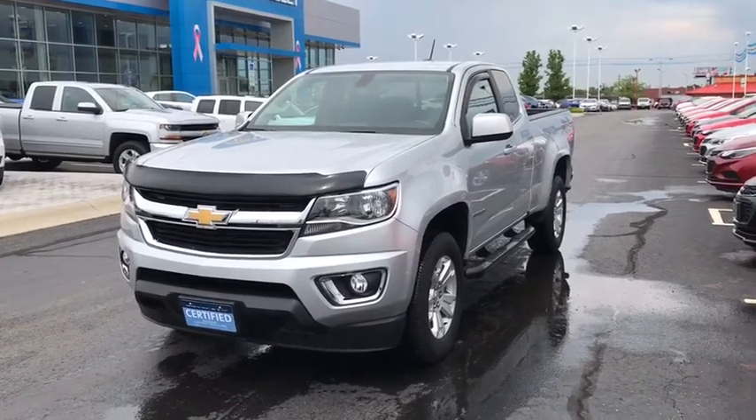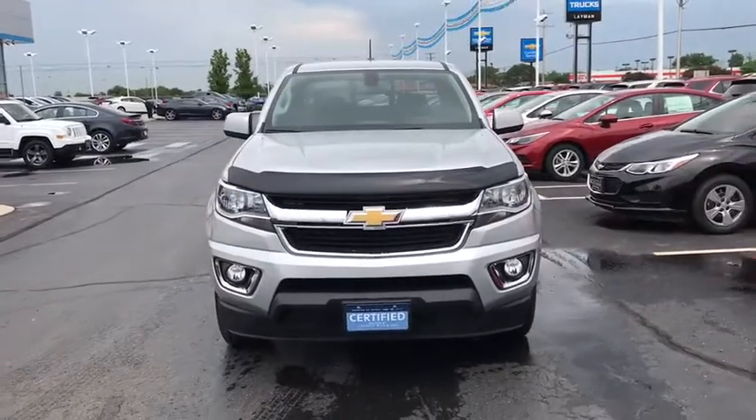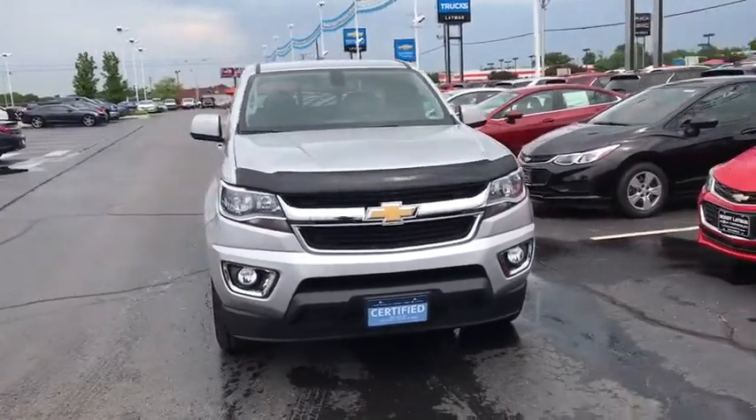A 2016 Chevrolet Colorado. Great hauling capability, powerful, rugged, and a great Chevy price. Colorado is it.